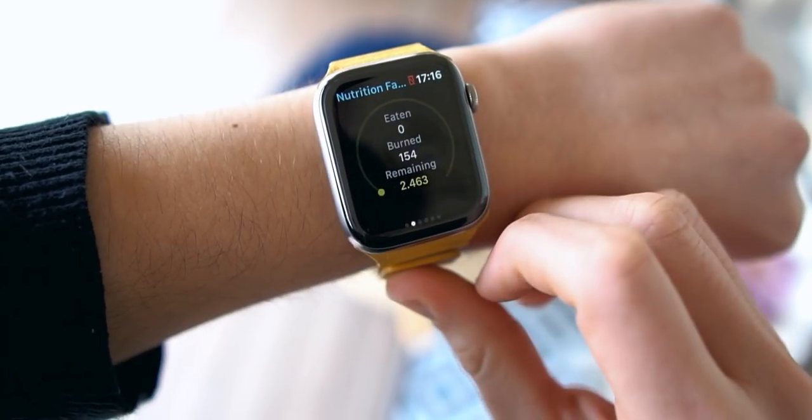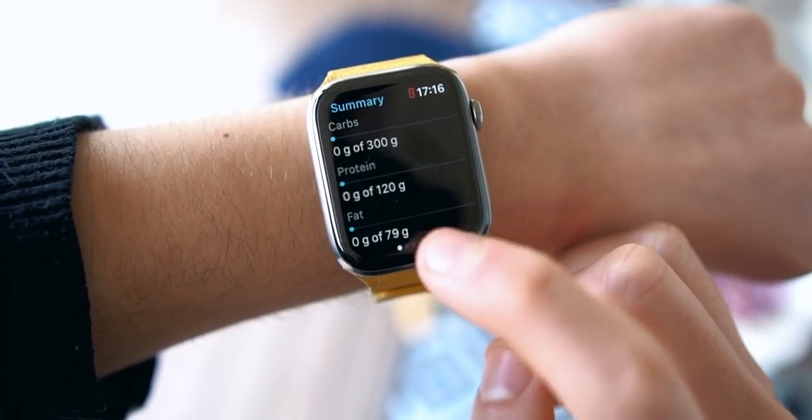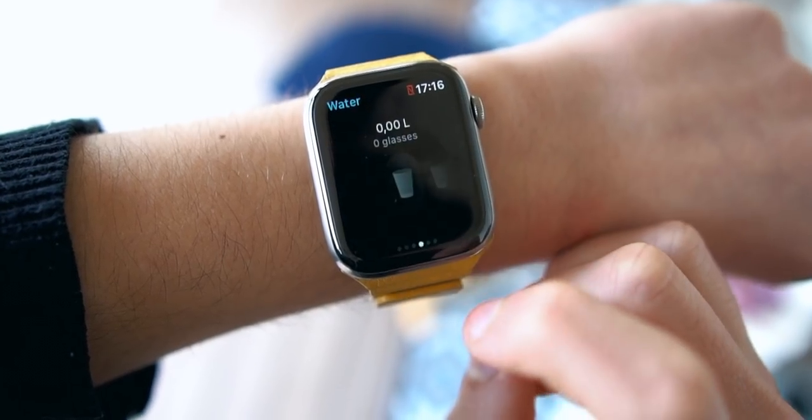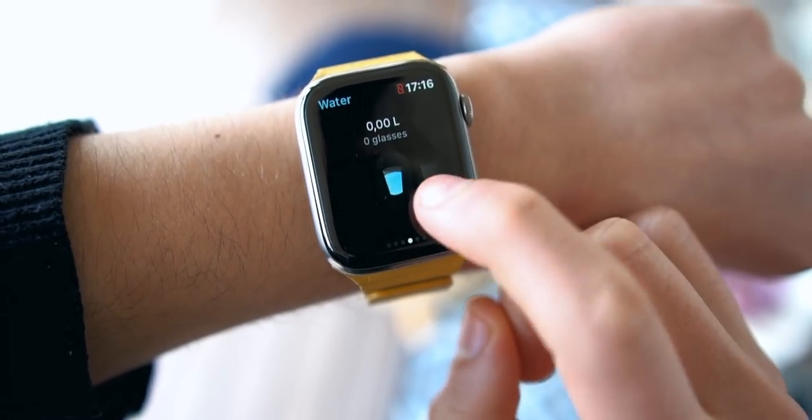Yazio is my app of choice for nutrition. The best thing about the Apple Watch app is that you can actually tell the watch app what you ate. In comparison to Lifesum or other nutrition apps, they don't actually let you add what you ate directly from the watch app — you have to go to your iPhone. Yazio actually lets you do that. You can also track your weight, put how much water you drank, all within one watch app. It's the most advanced nutrition app for the Apple Watch right now on the market.